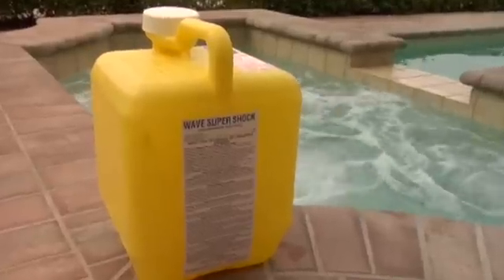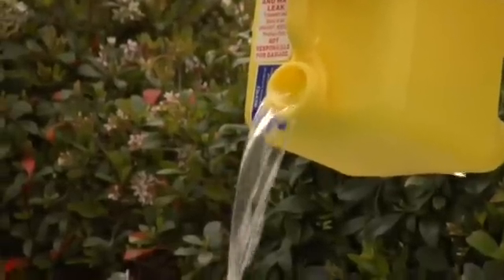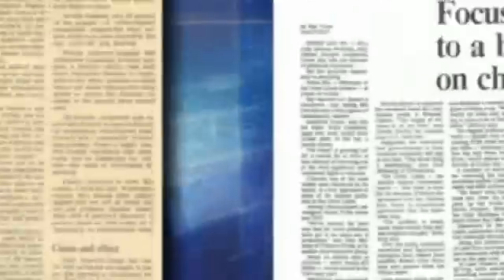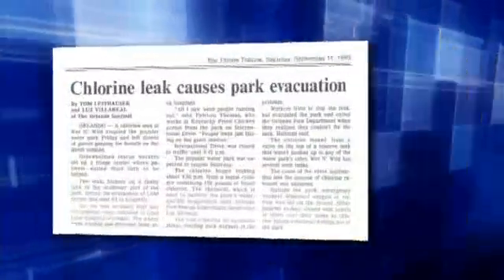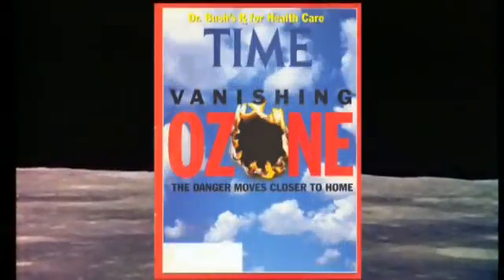Chlorine is a dangerous, toxic carcinogen that is linked to cancer, high blood pressure, heart disease, stroke, and other degenerative diseases. When chlorine was first used in swimming pools, no one knew how destructive it could be to us and our environment. Scientists have reported chlorine is a leading cause for the erosion of the Earth's ozone layer.